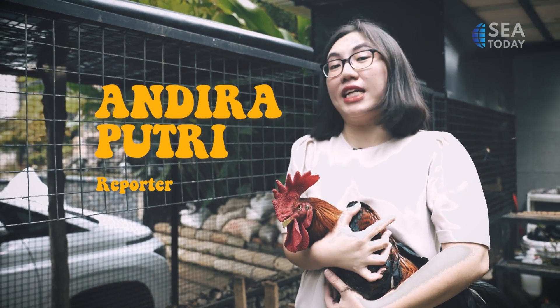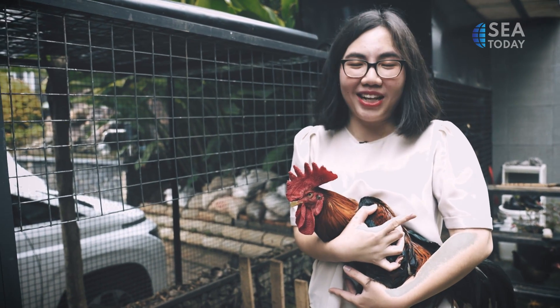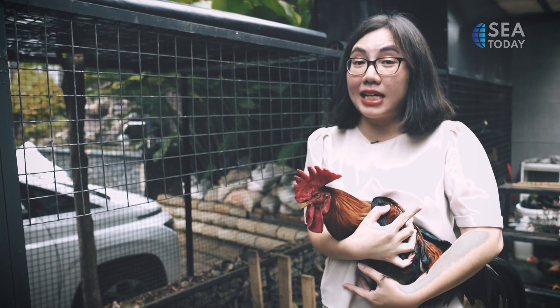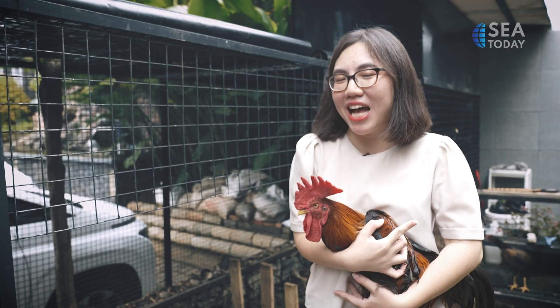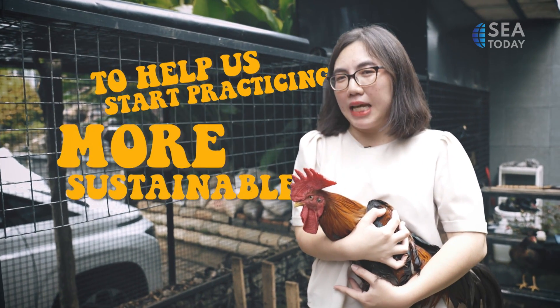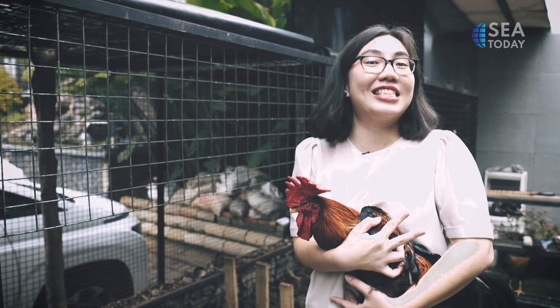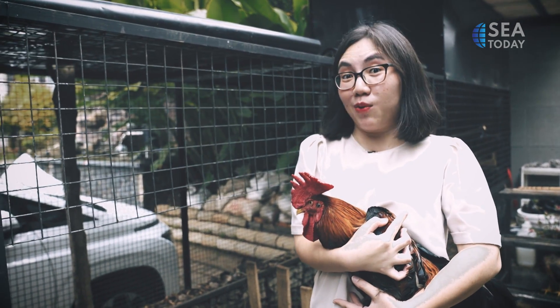This is Gaga, and Gaga along with his other chicken friends is actually teaching us that it is possible to keep chickens in your backyard as pets. Aside from that, it is also beneficial because it will help us start practicing more sustainable and green living. We can just try it — it's really easy to practice this at home. Andira Putri and Dipta Adiwiguna, and also Gaga, reporting for C2D.